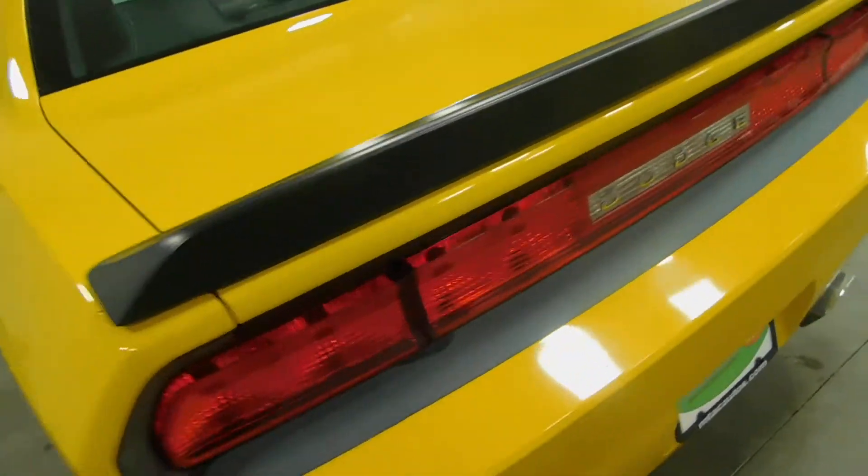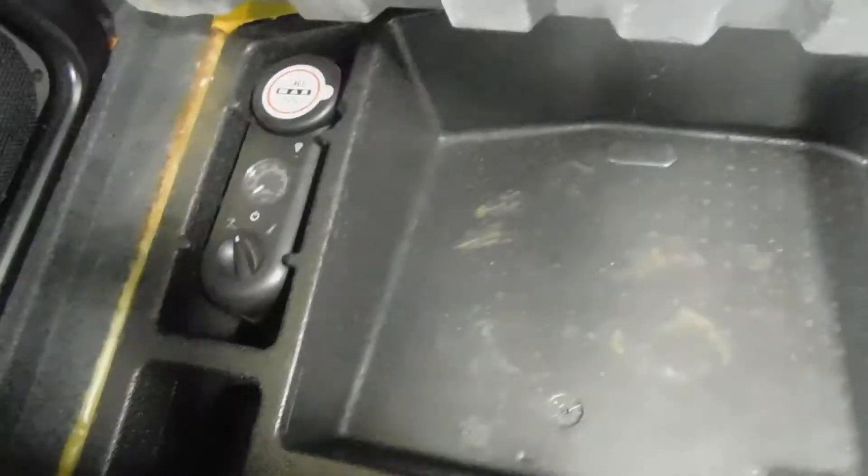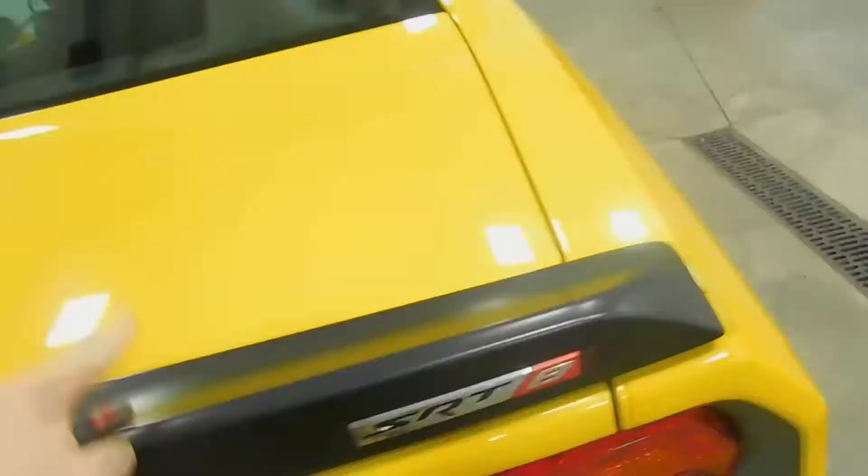Moving around to the back for the trunk — press that twice and it'll pop open for you. Plenty of trunk space back here, guys and gals. Open it up here: battery, a little extra storage space. So golf clubs, groceries, kittens — whatever you're going to put back there.